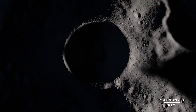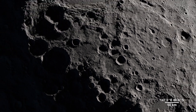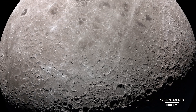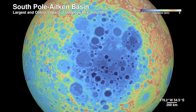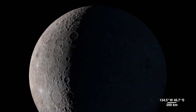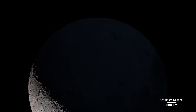Shackleton Crater is 21 kilometers wide and 4 kilometers deep, but it pales in comparison to the largest known impact crater in the Earth-Moon system — the South Pole-Aitken Basin. Sitting on the far side, it's 2,500 kilometers across and 13 kilometers deep. We don't yet know exactly how old the basin is, but it was first seen in the 1960s by spacecraft flying around the far side.